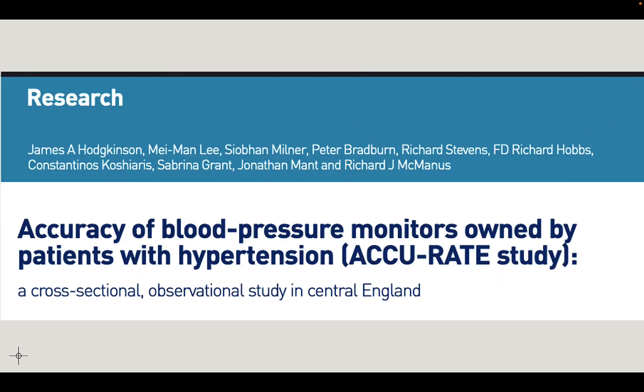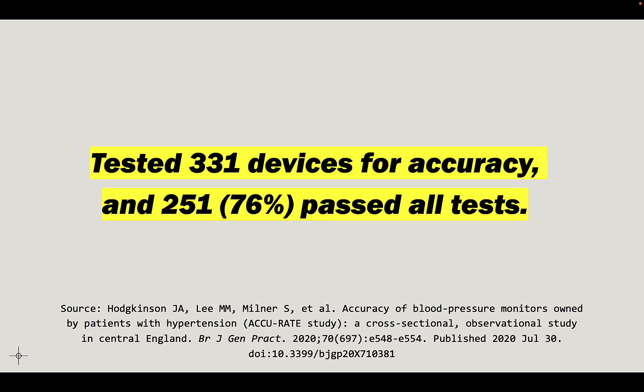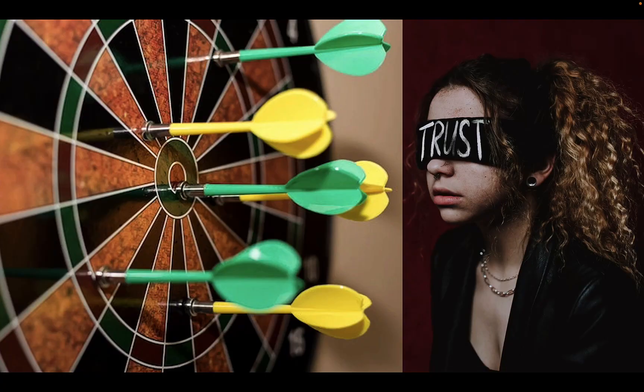So what is one to do? I found a research paper — this is it right here — and they tested 331 devices for accuracy. They're looking at blood pressure monitors here. Out of those 331, 251 of them passed all their tests for accuracy.